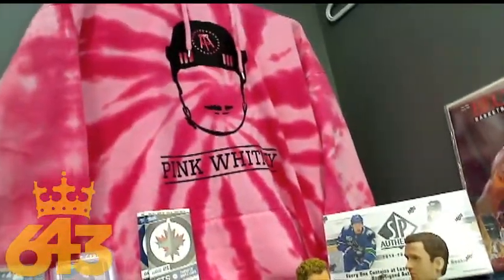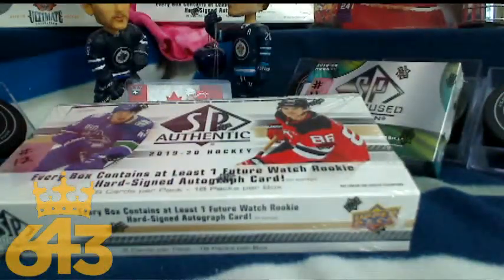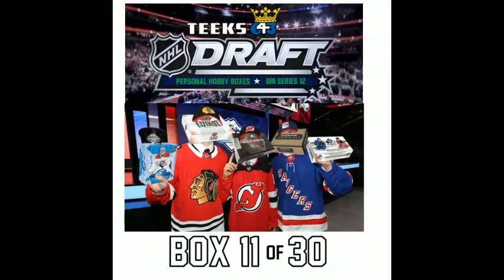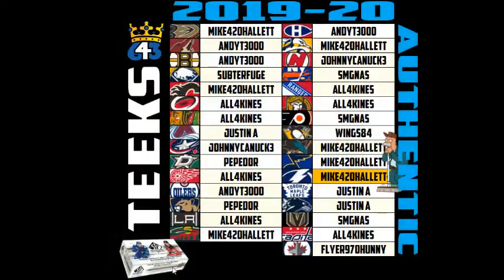Good evening everyone, this is Tyler from 643boxbreaks.com. The Spit and Checkouts Pink Whitney hoodie brings this box break to you. This is SP Authentic and SP Game Used boxes number 11 and 12 out of 30 — we're nearly halfway there folks. This is a buy-it-now prize series personal hobby box draft where you guys are going to get to draft nine personal hobby boxes. Get hits in the standings and you get points. Mike Hallet gets an automatic five points for cleaning up the box break.